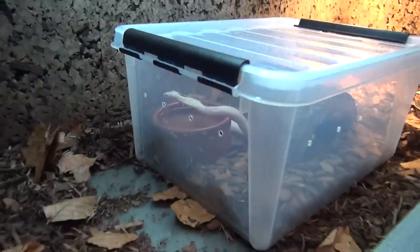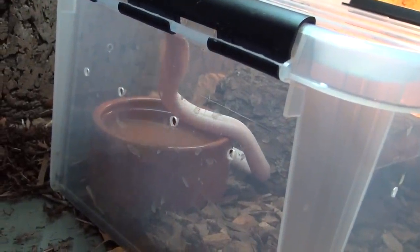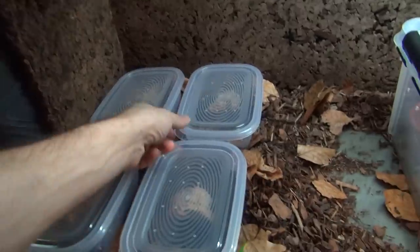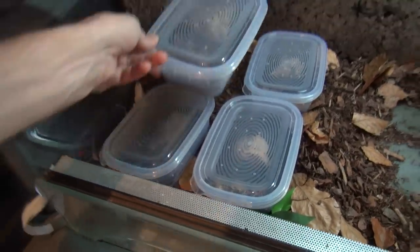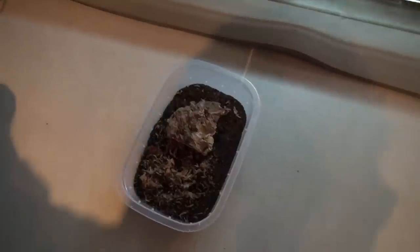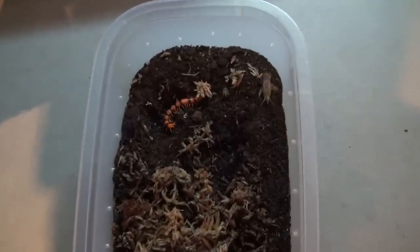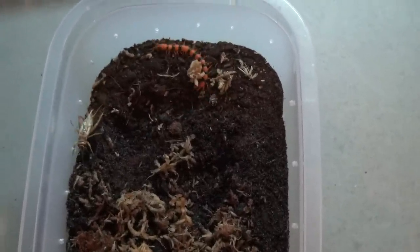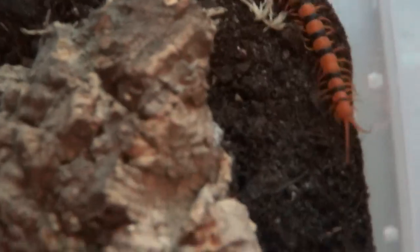Here is the friendly neighborhood mystic monocled cobra — pissed as always. He will inherit this larger cage when he gets a bit bigger; right now the cage would just stress him. Here we have the centipedes — let me show one of them to you. There's the centipede, and that's pretty much it guys.